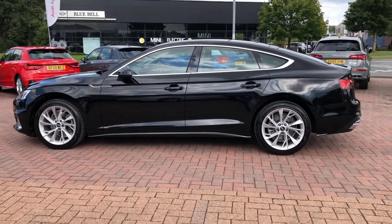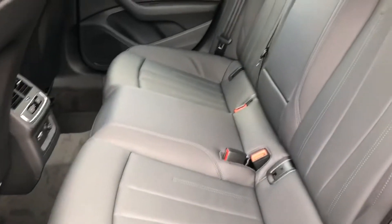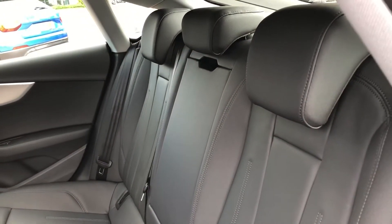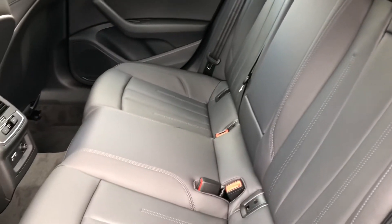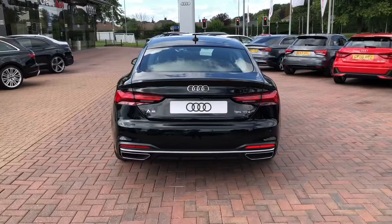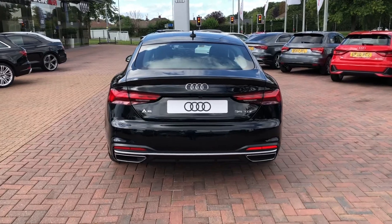As we take a look inside the back, you can see the interior is finished in gorgeous black leather. There's room for up to three passengers to sit in comfort with plenty of legroom. We also get isofix points, a rear centre armrest, and climate control, so everyone can sit comfortably.